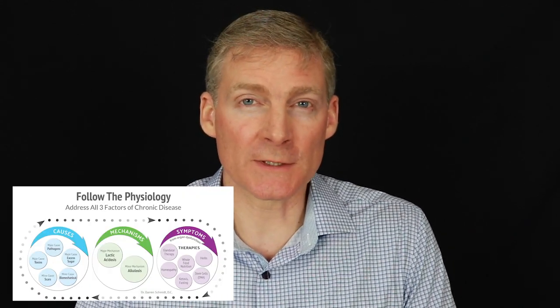Hi, my name is Dr. Darren Schmidt. I've been practicing hardcore holistic nutrition since 1998 in my clinical practice and I've been studying nutrition since 1994. So along the way I discovered this formula called Follow the Physiology Formula. It saved my life in 2016.